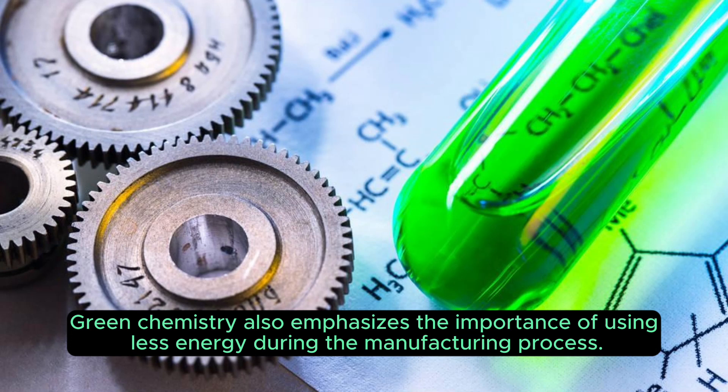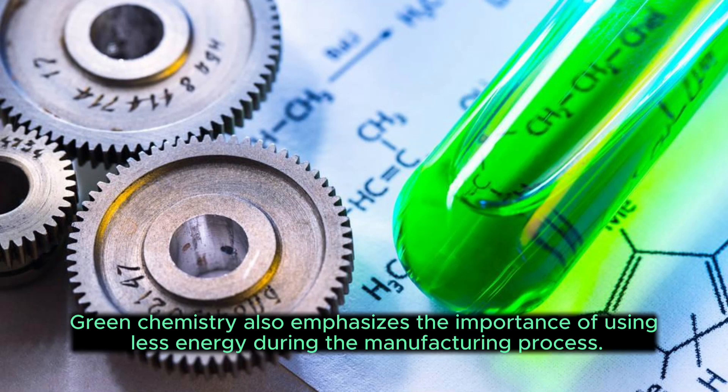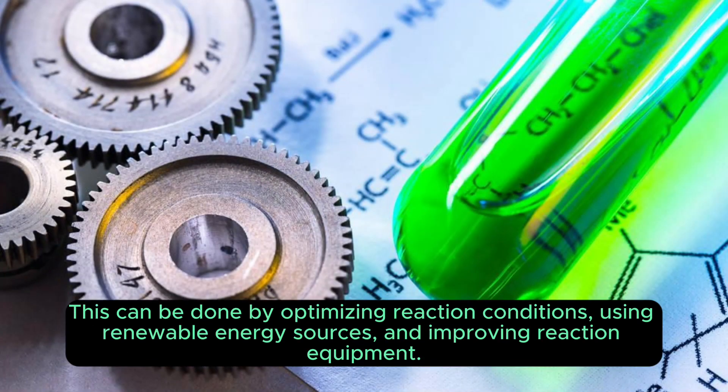Green chemistry also emphasises the importance of using less energy during the manufacturing process. This can be done by optimising reaction conditions, using renewable energy sources, and improving reaction equipment.